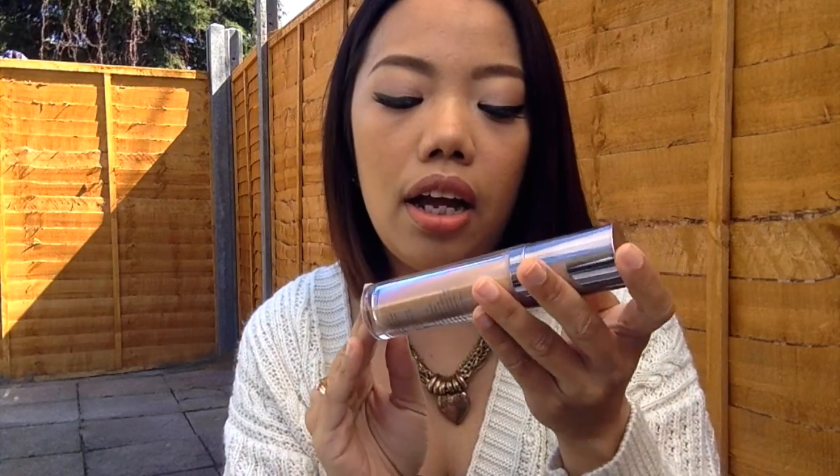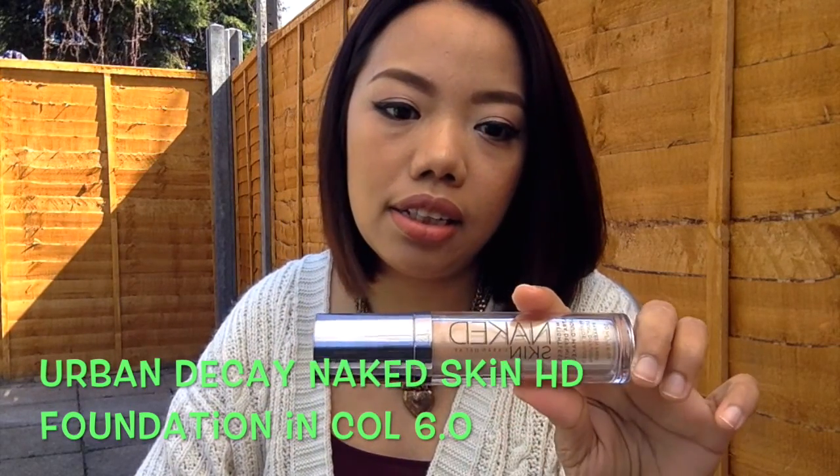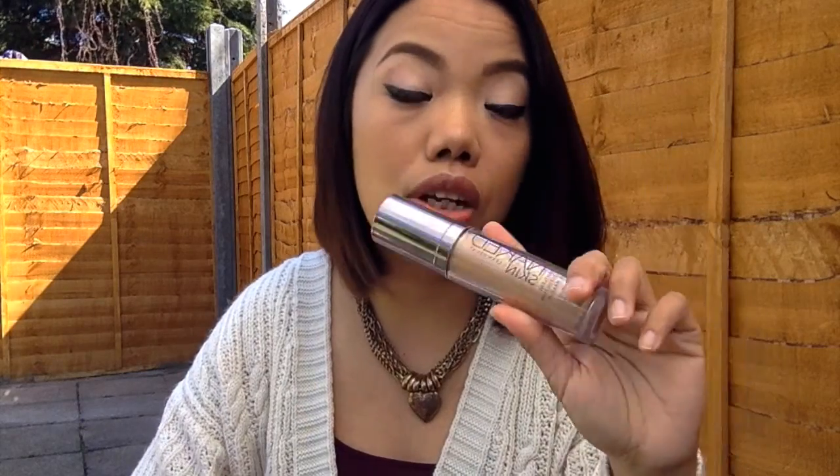Moving on to foundation — this year in February I was kind of preparing for summer and looking for a foundation that's good for summer: quite light, good coverage, and that photographs well, because I take a lot of selfies. Everybody online was saying good things about the Urban Decay Naked Skin foundation. I'm not normally an Urban Decay user — I hadn't tried any of their cosmetics before — but I read a lot of good reviews. There's an Urban Decay shop in London Covent Garden so I went to get my colour matched and decided to buy it.